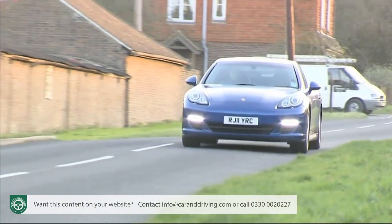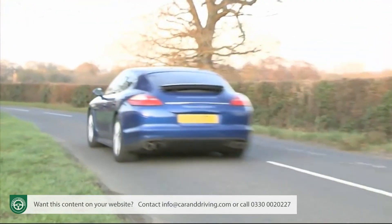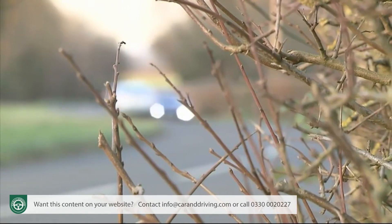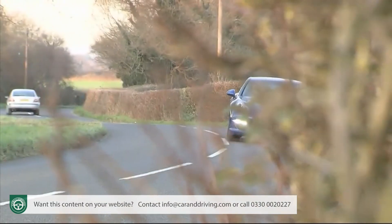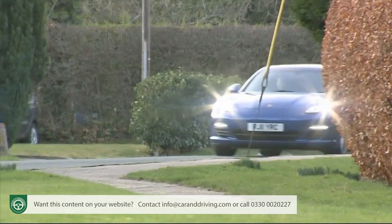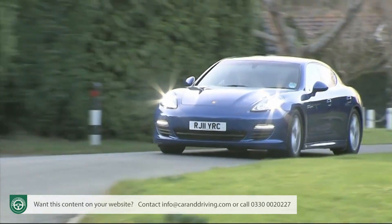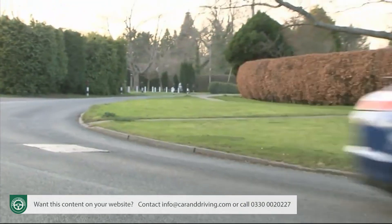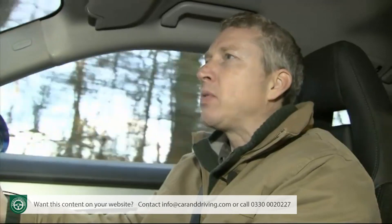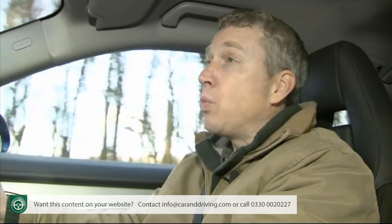All these figures are essentially the same as those you'd achieve in a conventionally engined 4.8-litre V8 petrol-powered Panamera S. But the downside with that particular car is a combined cycle fuel return of not much more than 20 miles to the gallon and a CO2 emissions figure approaching 300 grams per kilometre. So how on earth can this hybrid S Panamera model nearly double that fuel return while nearly halving the emissions figure, at the same time as shrugging off a significant weight penalty to produce almost the same kind of performance?